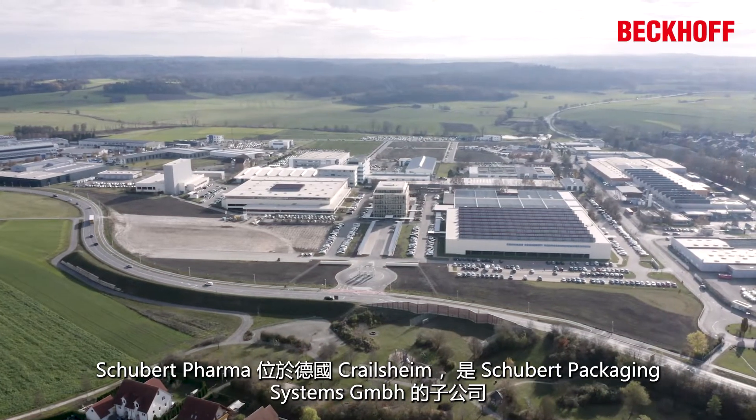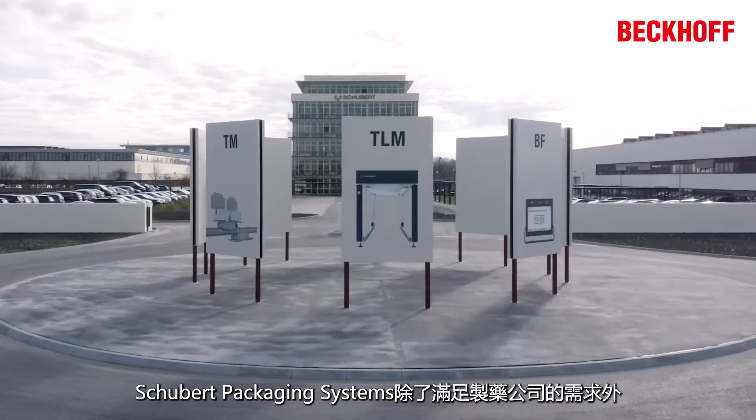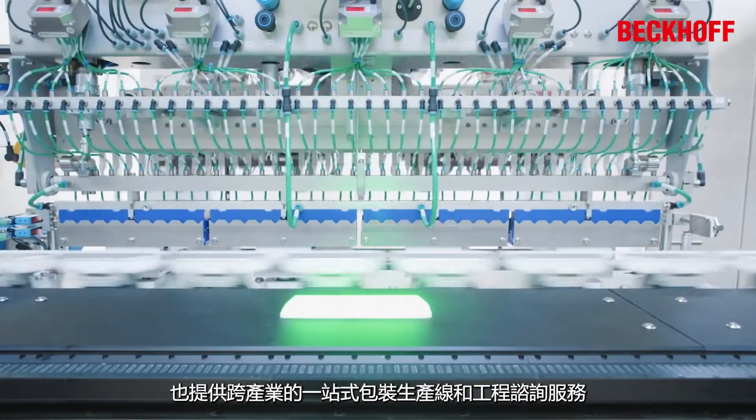Schubert Pharma is a unit of Schubert Packaging Systems GmbH, based in Krellsheim, Germany. In addition to addressing the needs of pharmaceutical companies, Schubert Packaging Systems specializes in cross-sector turnkey packaging lines and engineering consulting services.